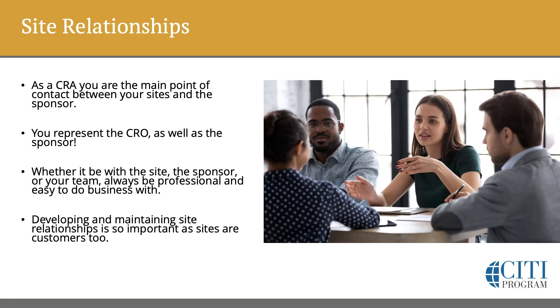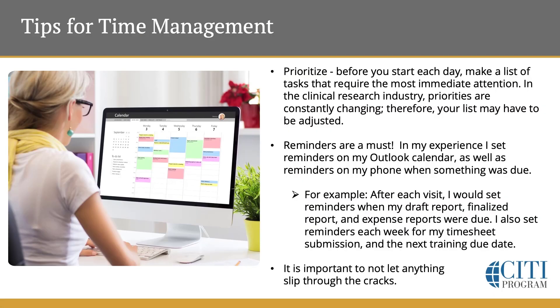As I discuss ways to build rapport with your sites, keep these things in mind for your study team too. Before you start each day, make a list of tasks that require the most immediate attention. The clinical research industry priorities are constantly changing, therefore your list may have to be adjusted. You have all your priorities set, and then something comes up — an email that you have to follow up with, an issue, maybe a protocol deviation or something affecting subject safety or data integrity. That's going to definitely go to the top of the list, as well as anything that's due. Priorities can definitely change at a moment's notice, but I always recommend prioritizing what you need to complete each day.